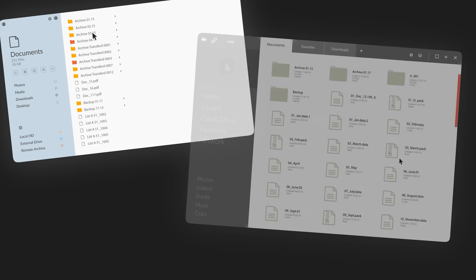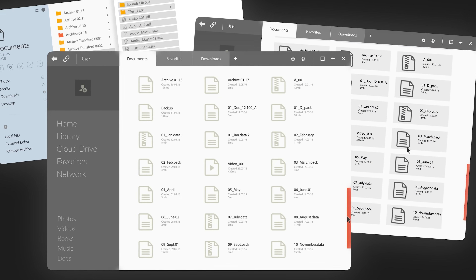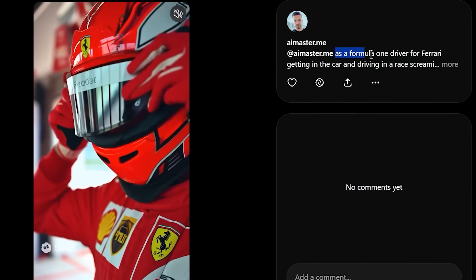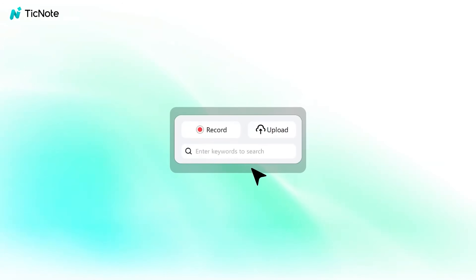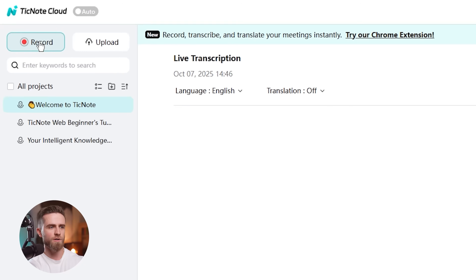If you're planning to test Sora 2, you're going to end up with a ton of AI-generated videos, notes, and experiments scattered everywhere. Every time I run a Sora test, I record a quick voice memo or screen recording walking through what I'm testing, and I let TickNode Cloud capture everything. On my Mac, I just hit record on the TickNode Cloud website — no bot joining my screen, it just runs in the background.